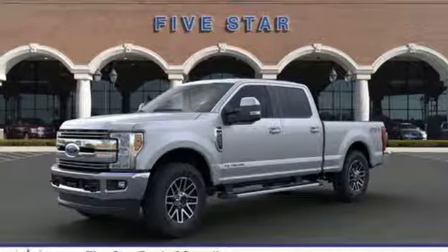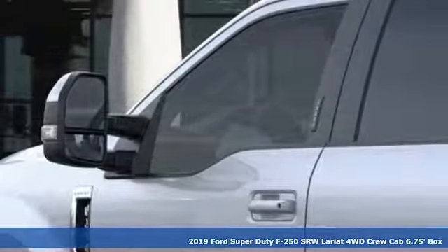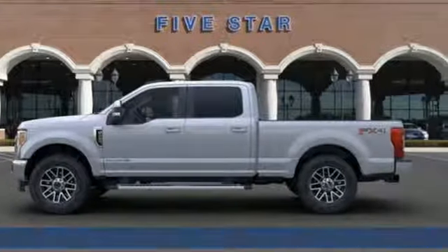Here's a new 2019 Ford Super Duty F-250 single rear wheel. With a powerful engine and unbelievable towing capacity, it has a lot of pickup.